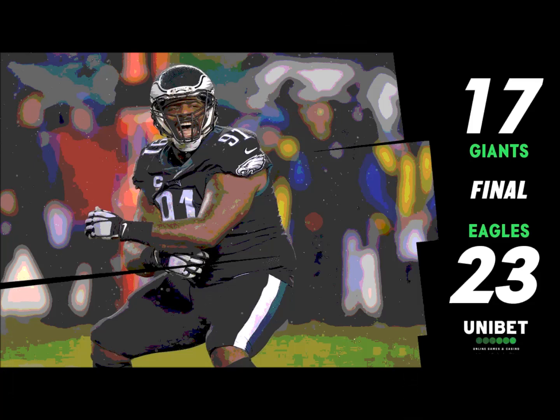It is second down and nine from the six. The Eagles have got to stop them right here. Manning in the gun, backs up into the end zone, pumps, fires — and it is long. Incomplete. Golden Tate had a hand on it but could not bring it in, overthrown by Eli Manning.